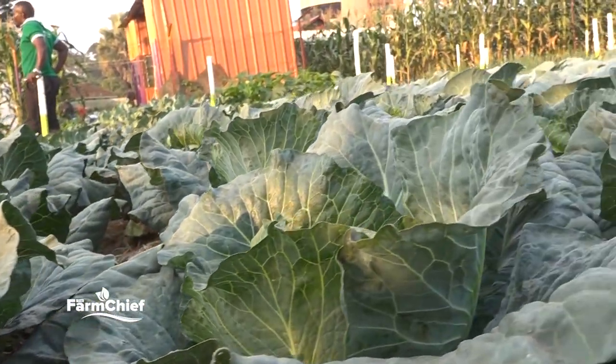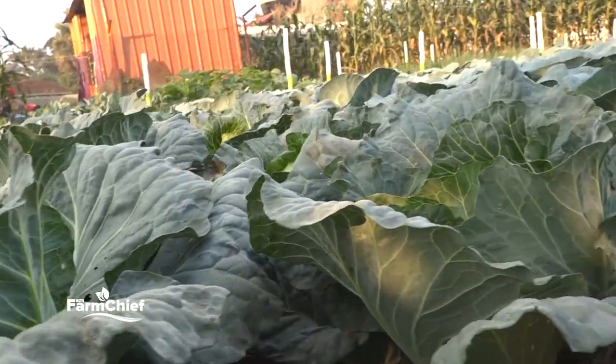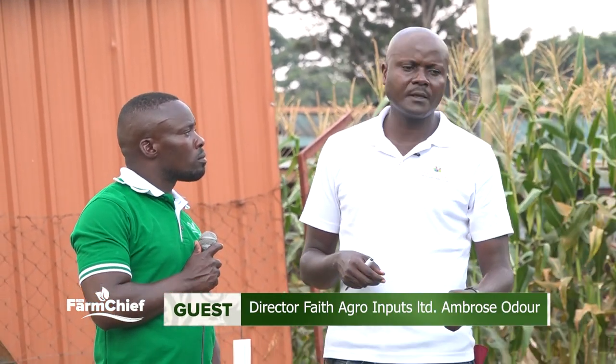The first variety is Cabbage Auxillars. The advantage with Auxillars is number one: it is very fast maturing. Normally with cabbage, we first plant in the nursery bed for three weeks, then we transplant. After transplanting, 60 days and you are ready to hit the market.